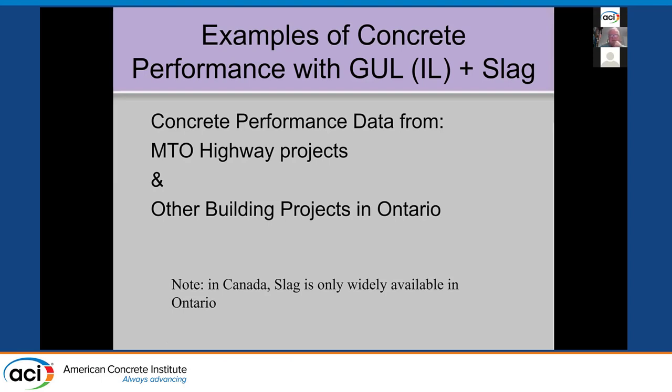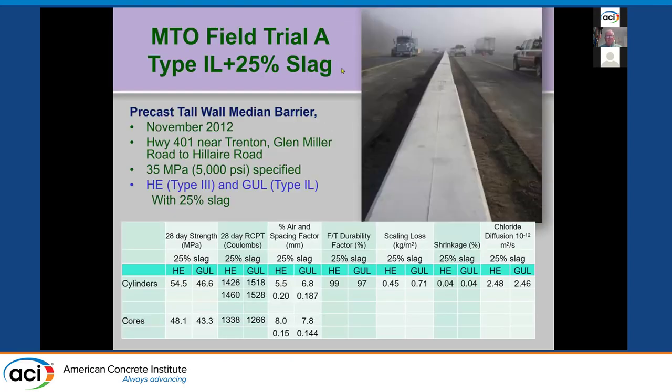Now I'll show a couple of examples of field trials. When PLC came on board in Canada, we had to convince our highway department it wasn't going to cause damage. One field trial is a high wall barrier on a highway in Ontario in 2012, using high early strength cement with 25% slag versus GUL cement — which is Type 1 with 25% slag. The high early had better strengths, not surprisingly. Coulomb values were essentially the same, spacing factors were good, durability factors were good, scaling losses were fine, shrinkage was the same, and chloride diffusion was the same.